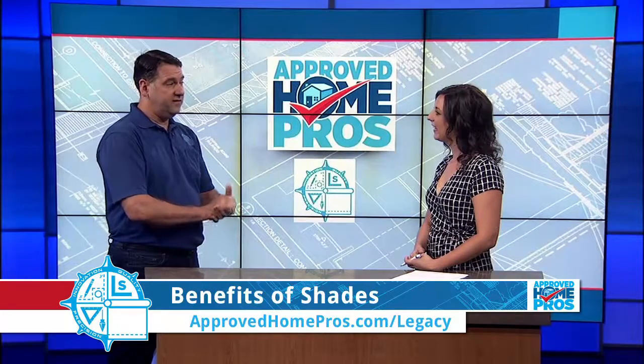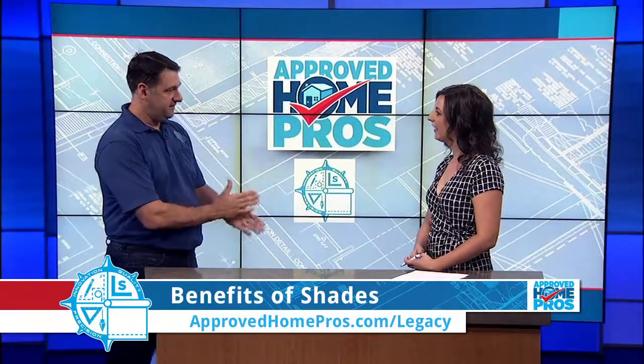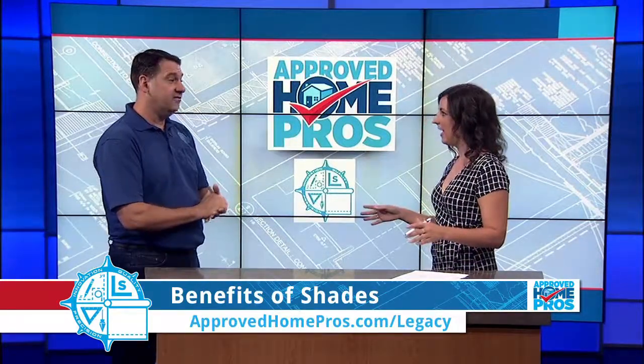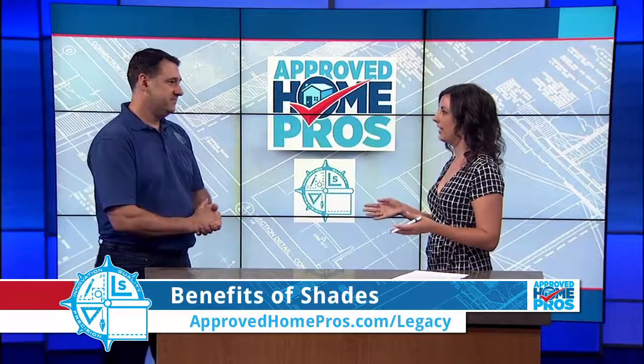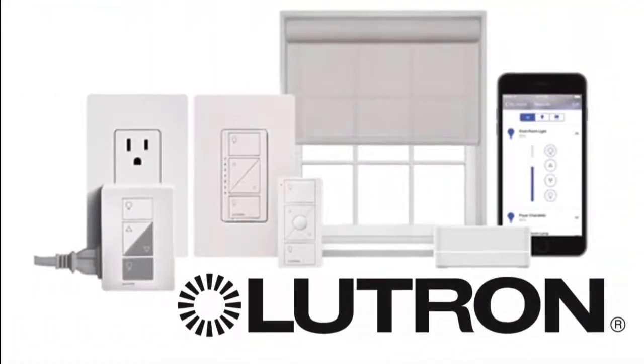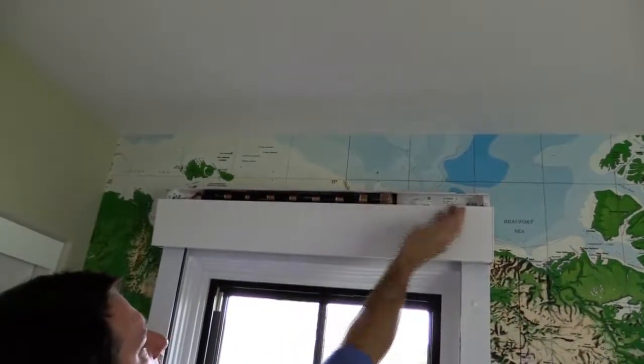It doesn't change the aesthetics of the inside of the house, and it beats the heat even more when you stop the sunlight from hitting your glass or your window. We have so many choices when it comes to shades. And let's talk about taking it to the next level — I personally have a couple shades but don't use them because I'm lazy and I have to get off the couch and manually pull the cord. So, automation.